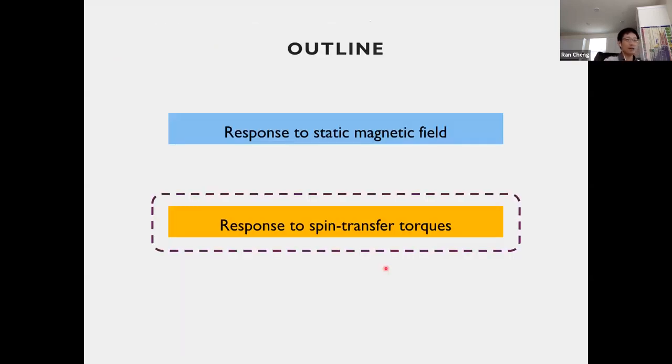That is pretty much the first part of my talk — the response to a static magnetic field — where we have seen that the spin flop transition, which is a fingerprint feature of antiferromagnets, basically remains in ferrimagnets but with slightly different behavior.